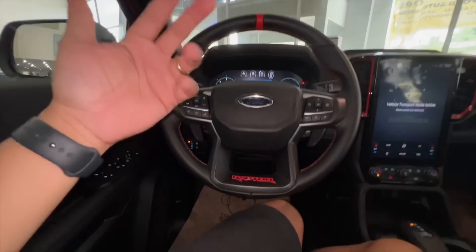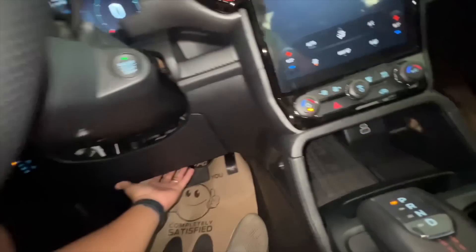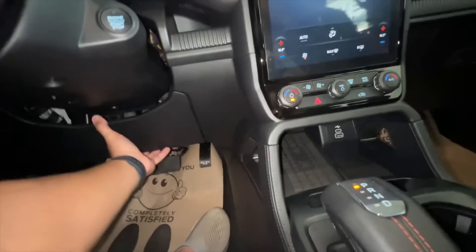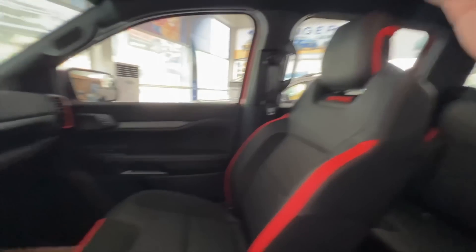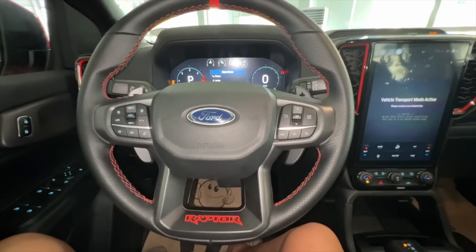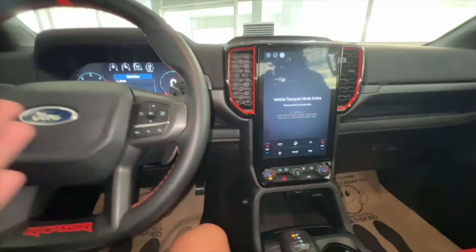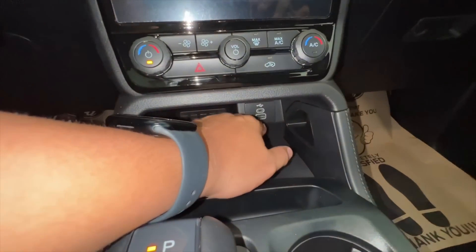For the airbag count, meron tayo driver and passenger airbags. For the side curtain, meron din sya — so either six to seven airbags total sa ating Ranger Raptor. Lalagay ko na yung exact airbag count. Aside from that, we have USB Type-C here and USB Type-A.